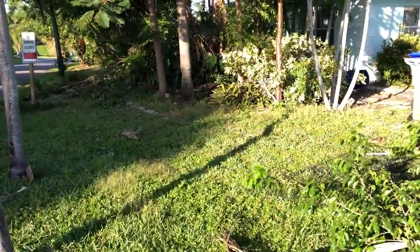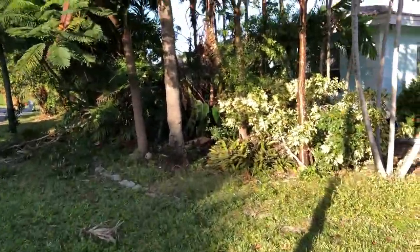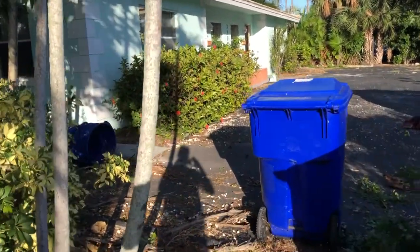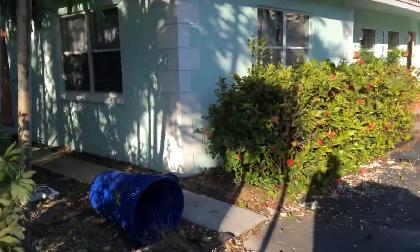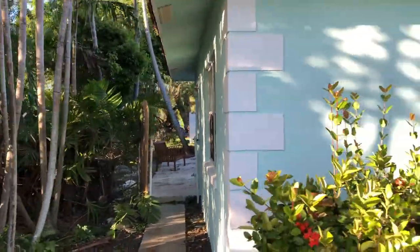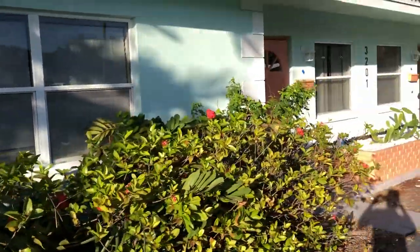Allegedly, the landscaper is going to be out here tomorrow to finish taking away everything that he had cut down previously. So as long as he shows up, we'll be in good shape. I'll take you guys through to the backyard in just a minute.